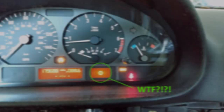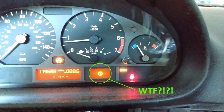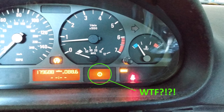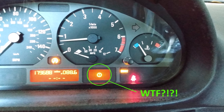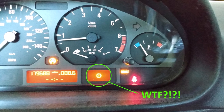I also noticed sometimes there would be a warning light on the dash, commonly referred to as the cog of death, which means there's a trouble code for the transmission. It was not uncommon for this to happen on cold startup. If I shut off the car and started it again, the warning light would go away. I figured maybe this could be related to the shifting problem, so I waited for the warning light to come on again and looked for the trouble code.